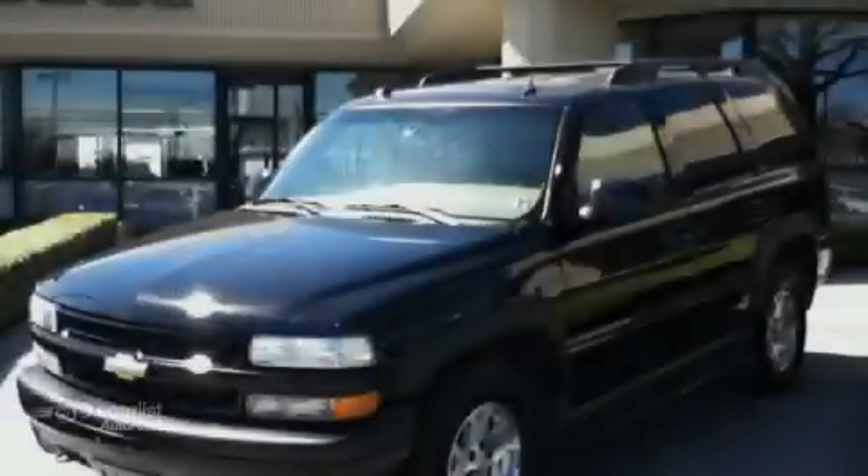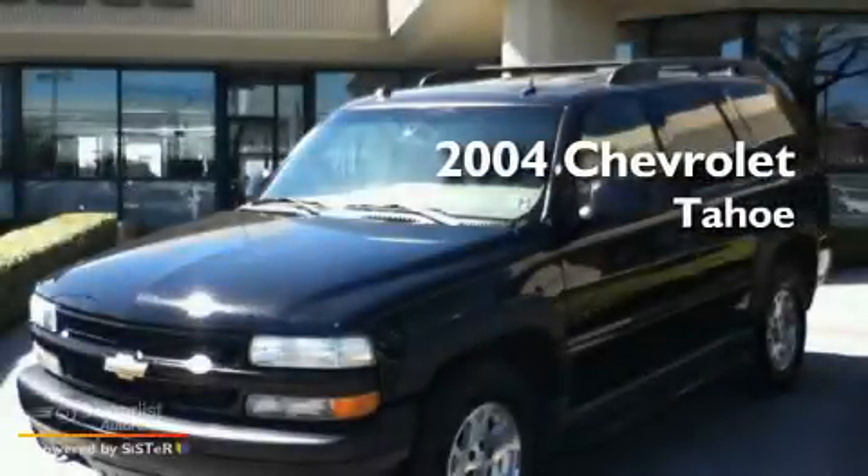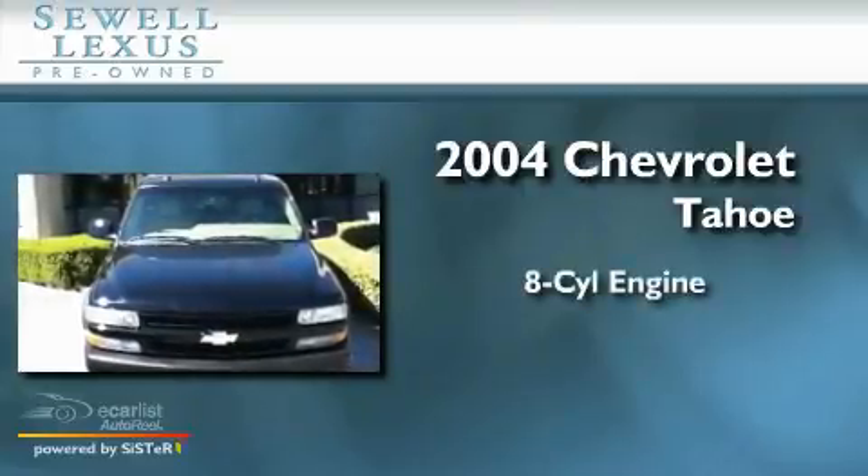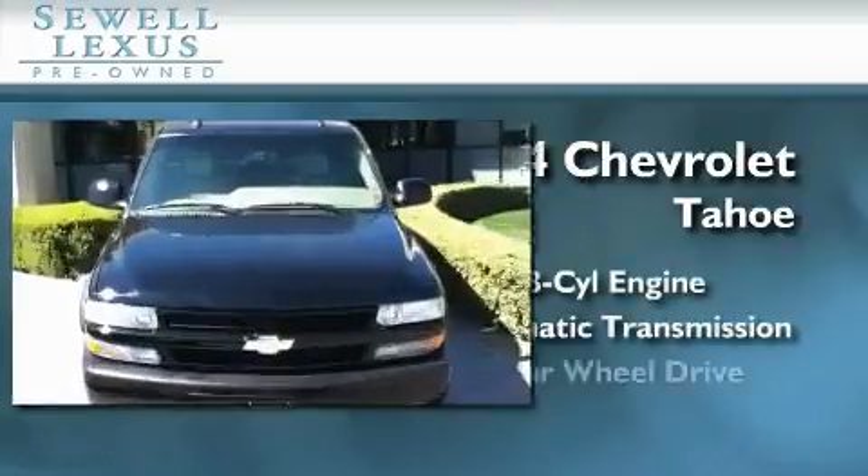Sewell, obsessed with service since 1911. This is a 2004 Chevrolet Tahoe. It features an 8-cylinder engine, an automatic transmission, and 4-wheel drive.